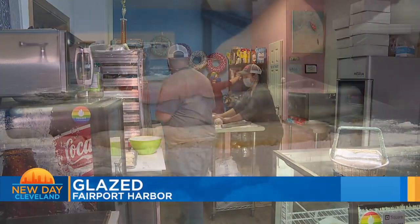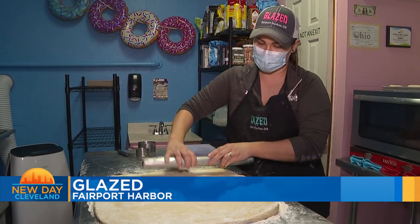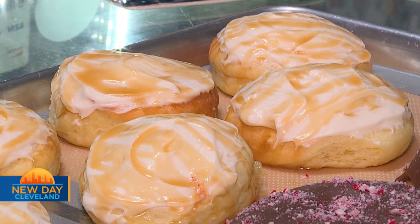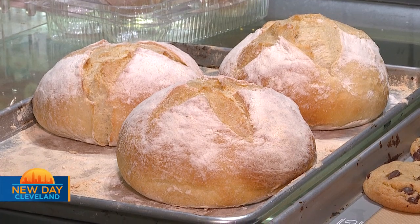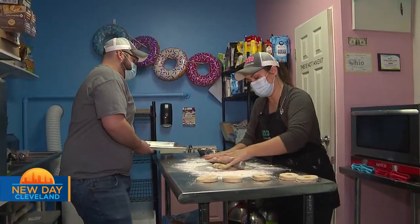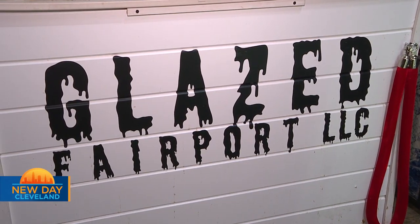We moved to Fairport Harbor about two years ago. Once we moved here, we decided to open up a donut shop to provide the community with some sweets since we didn't have anything in town. We just try to come up with new combinations on a weekly or monthly basis, and the community is great. Everybody appreciates us being here. It's been a fun thing that our kids get to grow up and be a part of as we grow. Glazed is located in Fairport Harbor.